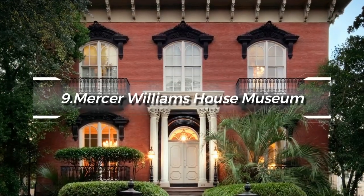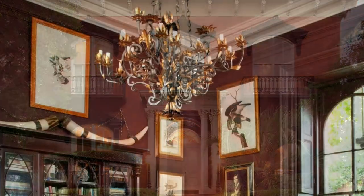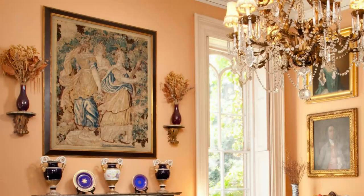At number nine, the Mercer-Williams House Museum merits a stop. This site, famously depicted in the book and film Midnight in the Garden of Good and Evil, offers a captivating mix of history and drama set within a beautifully restored Italianate mansion.